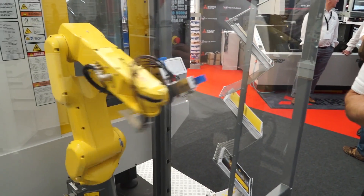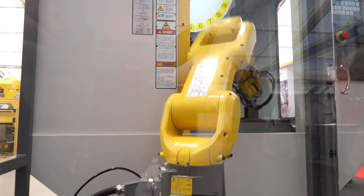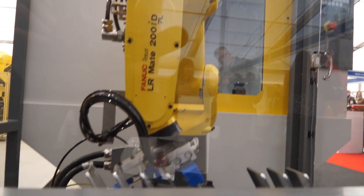If you're a manufacturer looking at automation and robotics, you should consider the new Interface 2 solution from FANUC. This is a robot loading a machine tool. What Interface 2 offers is more control for the user and the manufacturer.